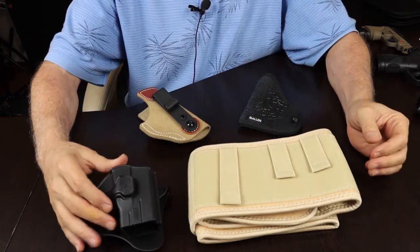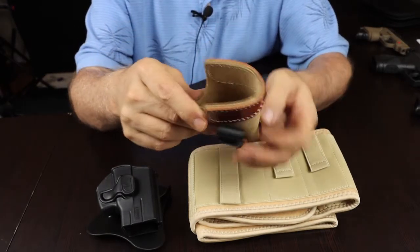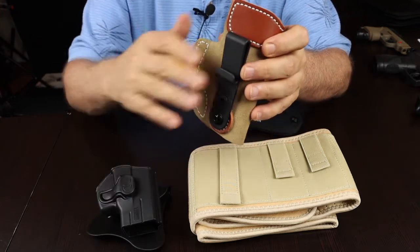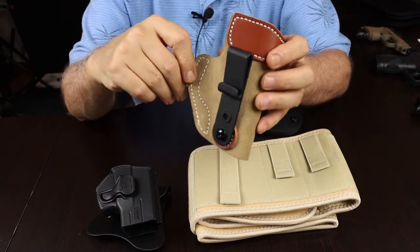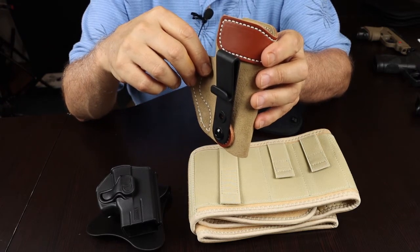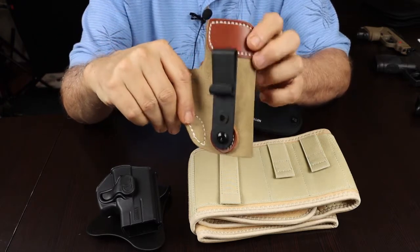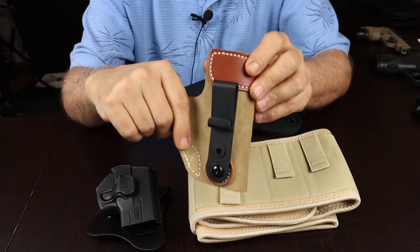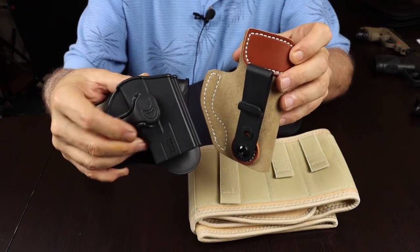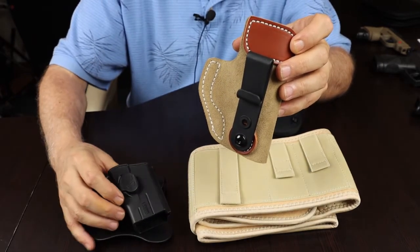Number two is the inside the waistband holster. Both of these hang off of your belt. These first two are both belt-dependent in different ways, but on this one, it actually gets tucked down inside your pants, whereas the other one is going to be outside of your pants. So this is an IWB, or inside the waistband holster, and this one is an OWB, an outside the waistband holster — two main categories of concealed weapon carrying.